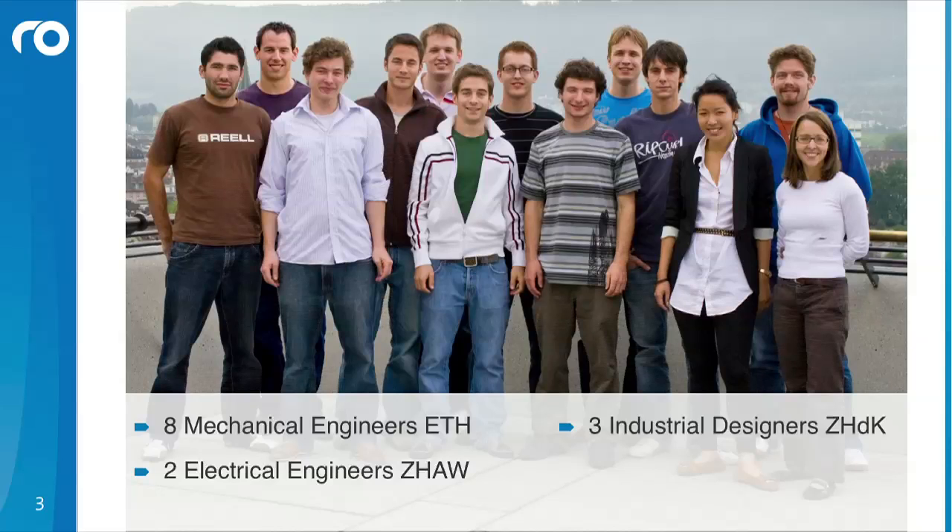The project started last year, here in Zurich at the ETH, with 8 Mechanical Engineering students. Additionally, we had two electrical engineers from the ZHW and three industrial designers from this school here, from the ZHDK, who were mainly involved in the project.